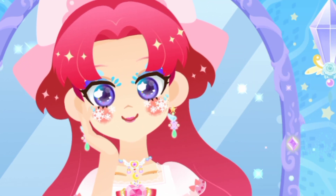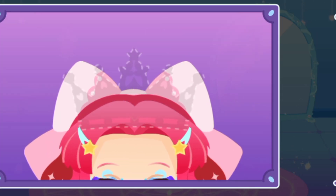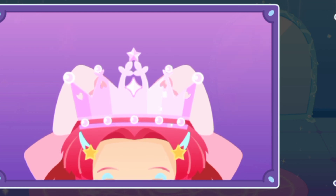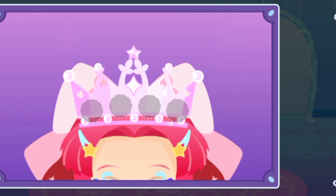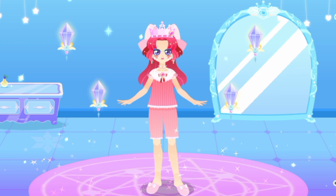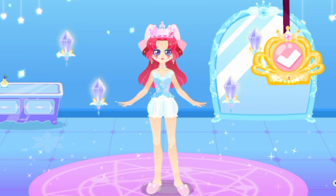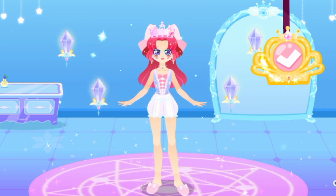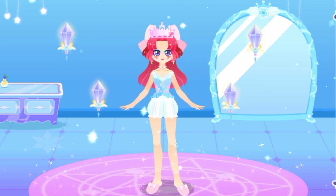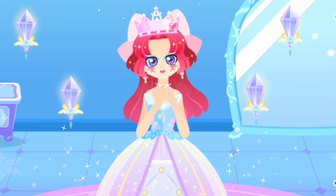Wow! What a gorgeous look! A magic crown is required for the magic dance party. Add beautiful gems to the crown. Match the crown with a gorgeous dress. Choose a nice looking hem of the dress. Add sleeves to make the dress look even prettier.